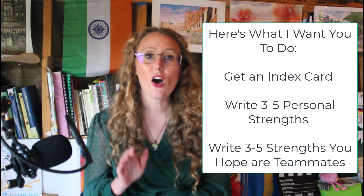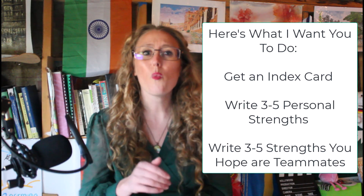So here's what I want you to do. Get out an index card. What are your strengths? What are the strengths that you really hope are somebody else's?